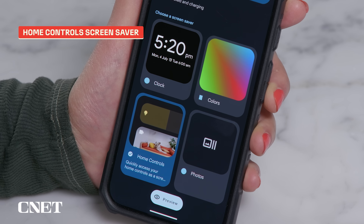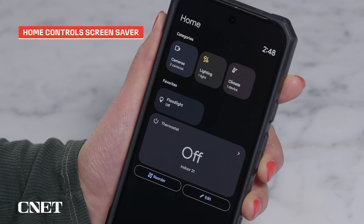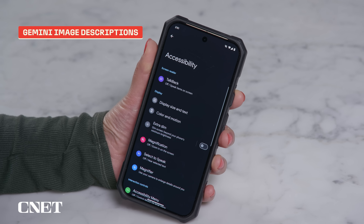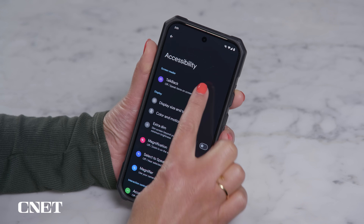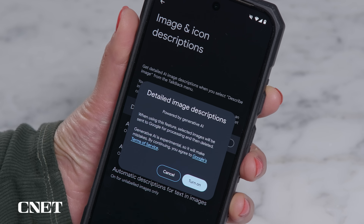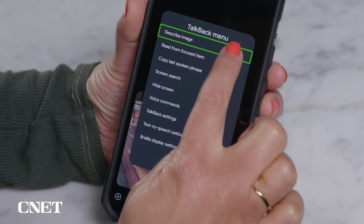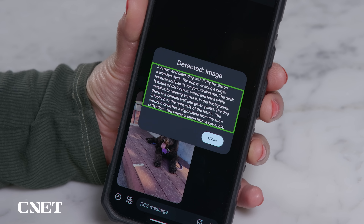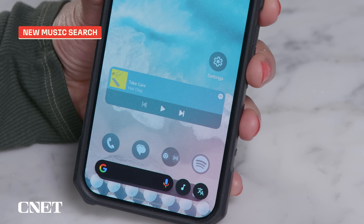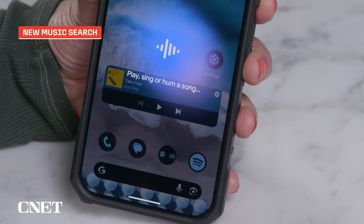There's a new screensaver called home controls so you can access your connected home devices when the phone is docked and charging. Talkback, the Android screen reader, now uses Gemini for more detailed image descriptions. To try it out, go to the Talkback menu in the settings app, then settings, image and icon descriptions, and turn this on. Bring up the Talkback menu, select describe image, and see what it can do — for example: 'A brown and black dog with fluffy fur sits on a wooden deck.' You also have the option to use on-device AI if you have a Pixel 9 series phone. Circle to Search can now identify and find songs playing in the background — just pull it up and tap the music icon.